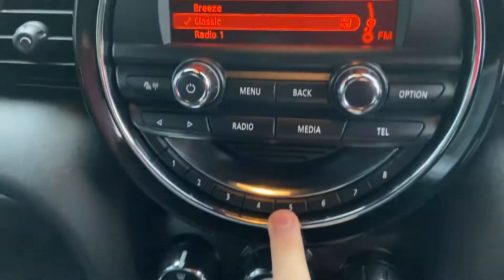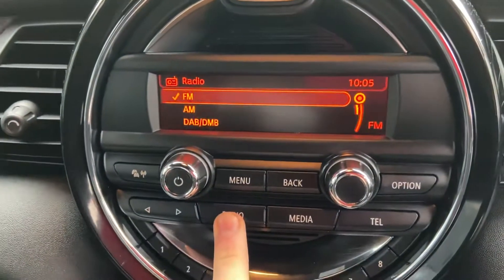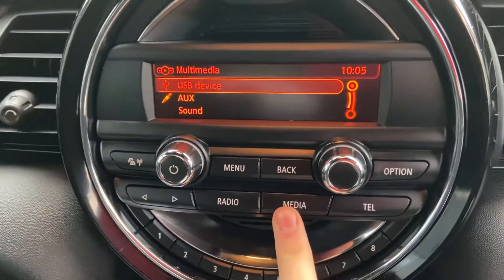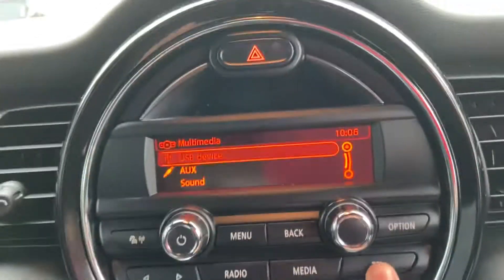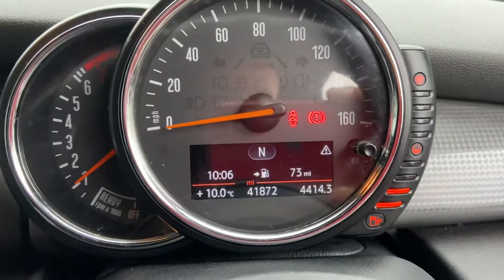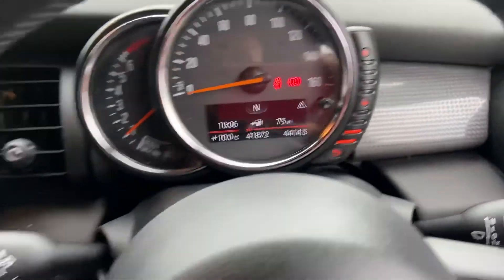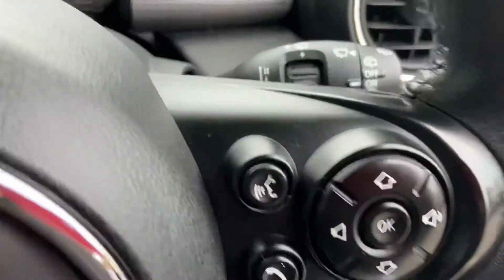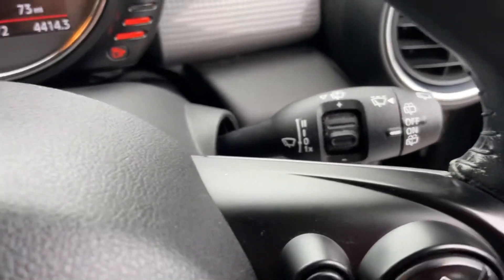You've got DAB radio, USB and auxiliary slots which are just down there, and Bluetooth connectivity for your phone. Just to confirm, just over 41,500 miles on the clock. Multifunction steering wheel with cruise control, and sensor wipers as well.